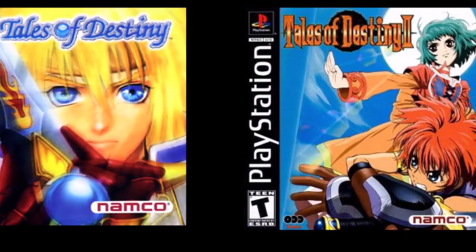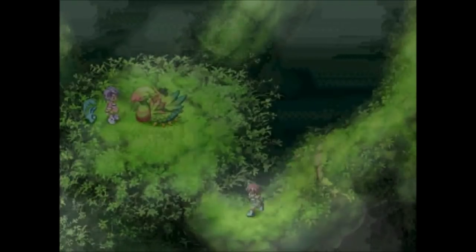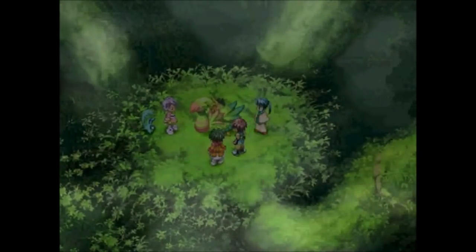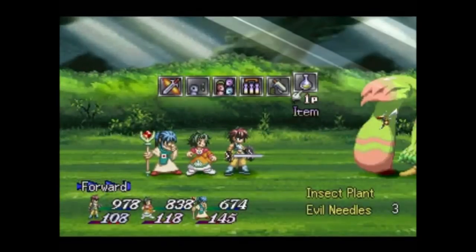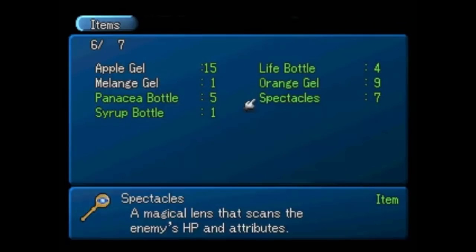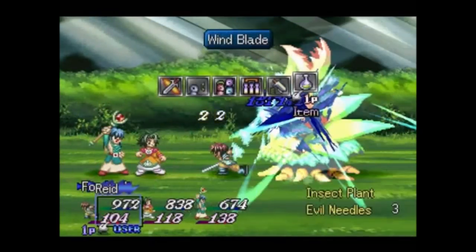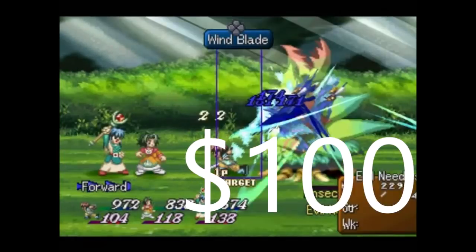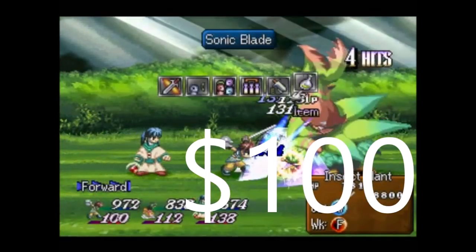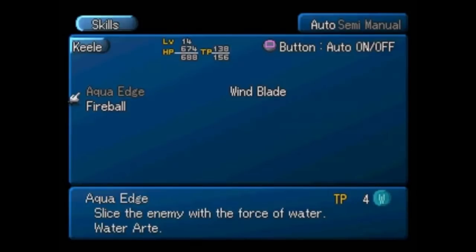Let's begin with Tales of Destiny 1 and 2. These two have always been expensive as far as I'm concerned. Back in 2010 when I started reselling video games, these two were already in the $50 to $70 range, but they were always expensive. And now they have almost doubled their price. Tales of Destiny nowadays costs around $100, maybe $110 or $120, maybe $80 or $90 if you're lucky, but usually you find this game for $100.